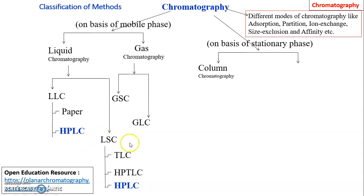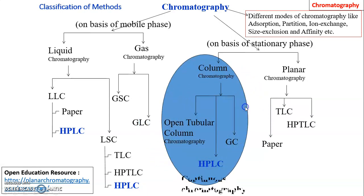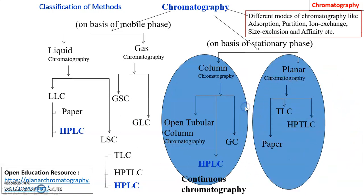Sub-types include liquid-liquid chromatography, liquid-solid chromatography, gas-liquid chromatography, and gas-solid chromatography. Depending on stationary phase, chromatographic methods are classified as column chromatography and planar chromatography. HPLC is a column chromatography and may be liquid-liquid or liquid-solid chromatography, with liquid used as the mobile phase and the stationary phase being either solid or liquid.